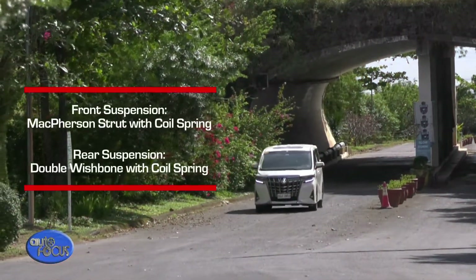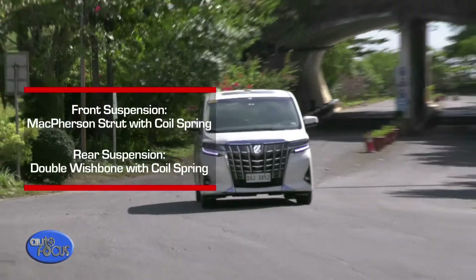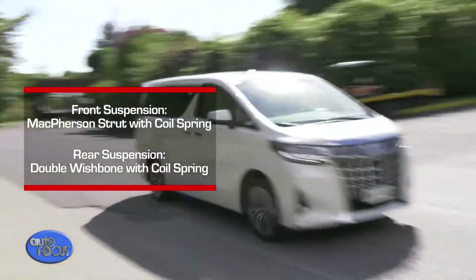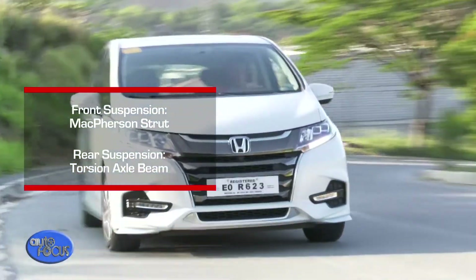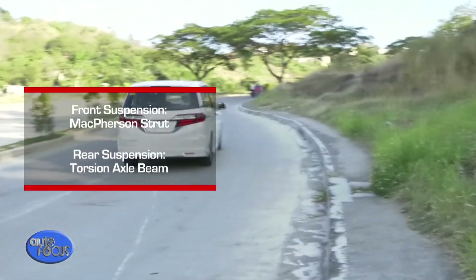For the suspension, the Odyssey comes with a MacPherson strut with stabilizers at the front and a double wishbone with coil springs at the rear. The Alphard's suspension setup is composed of a MacPherson strut at the front and a torsion axle beam at the rear.